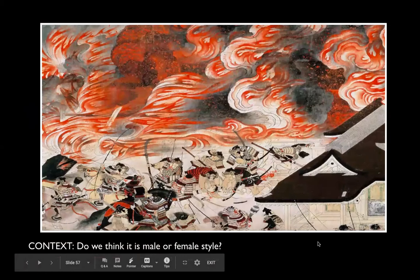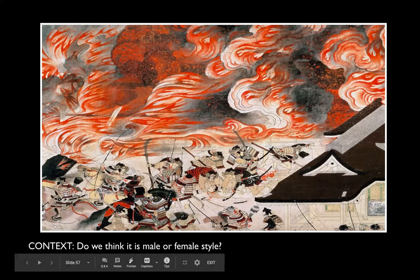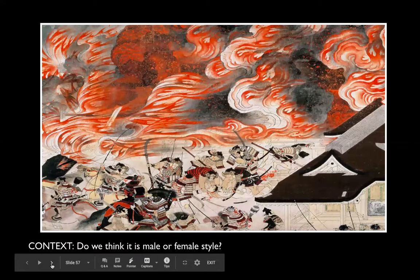By looking at a close-up of this image, do you think it is in the male style or the female style? We got a lot of responses for the male style. We will see some female style components to it as well — it does have that fourth-wall idea of looking inside a structure. But it definitely has more characteristics of that male style with the bold color and bold brushwork.